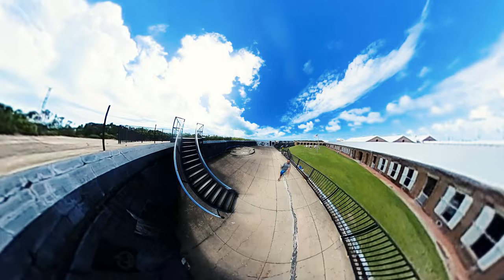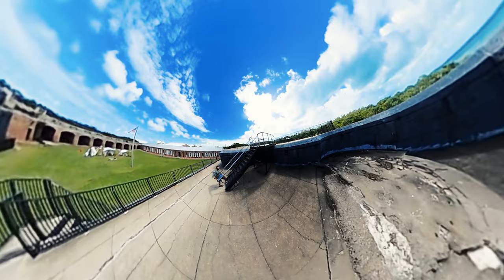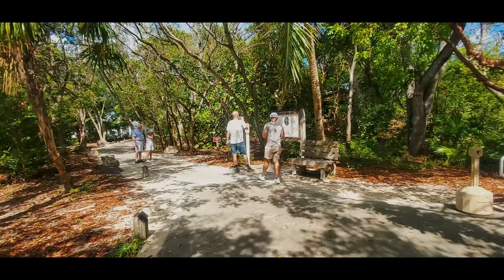Tip number one: bring water shoes — it's rocky, but the water is incredible. Tip number two: the park stays open through sunset every night, and visitors who are in the know will keep their admission receipt and come back at dusk to watch the sun drop into the water.